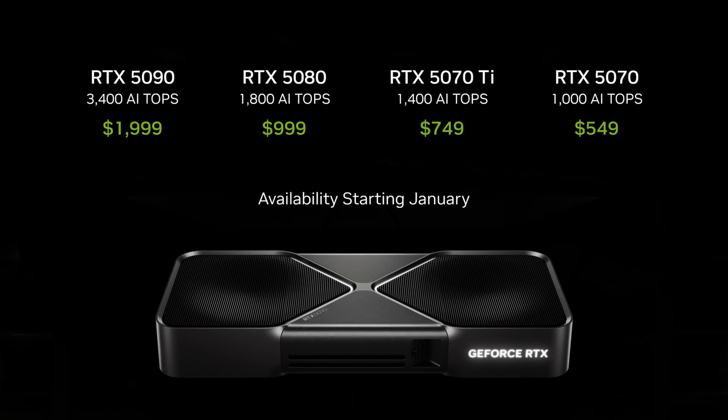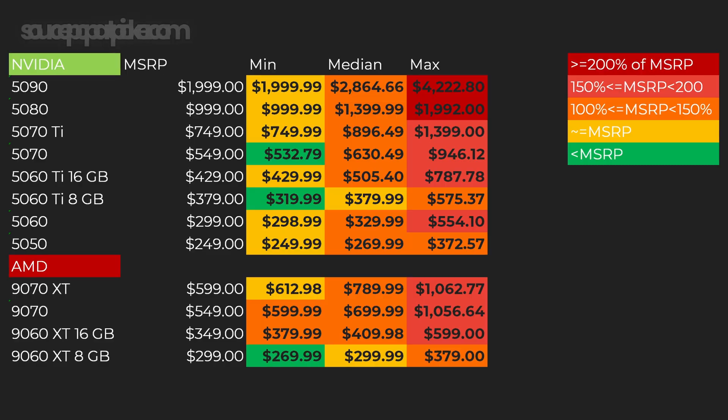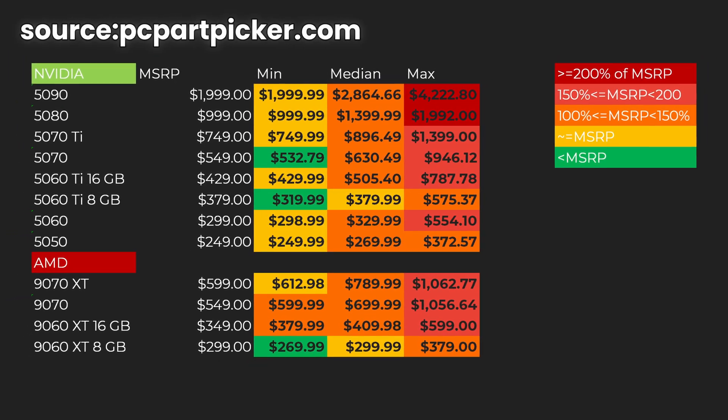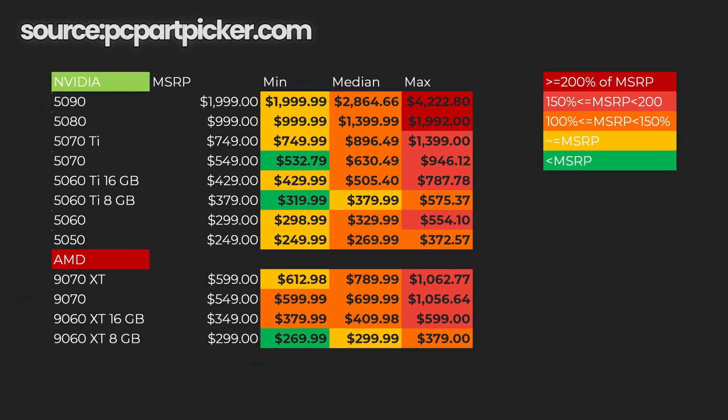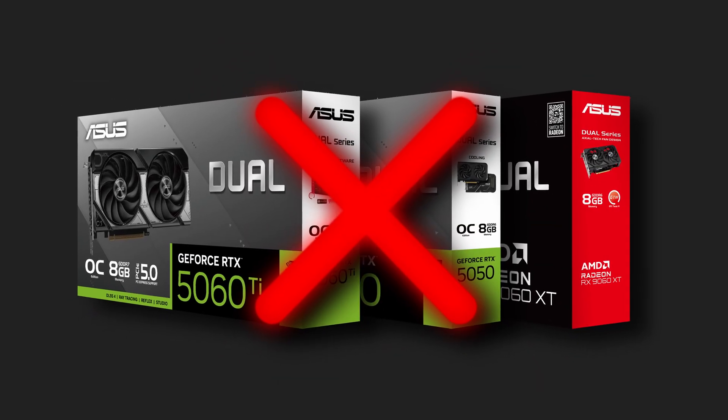It's been a while since the latest generation graphics cards were released, and recently their prices are finally dropping to MSRP level. Although the prices are at a more reasonable level now, there are a few GPUs that I still don't recommend buying at all.